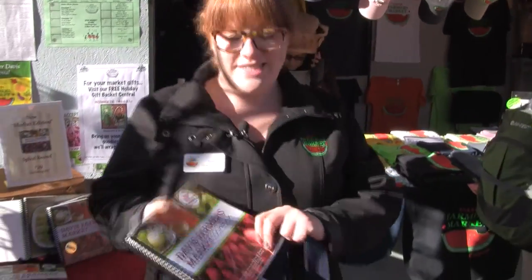Today I'm going to be making a gift basket for my aunt. My aunt loves to cook, and what better to buy a cook than a cookbook? And what better cookbook than the Davis Farmers Market cookbook, which is only $20 including tax.